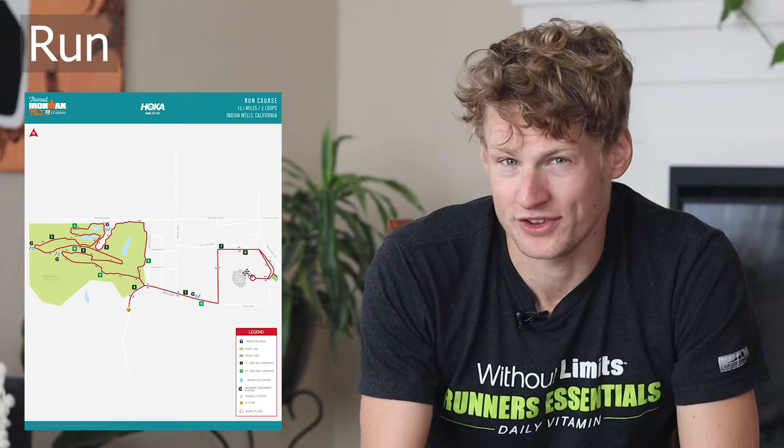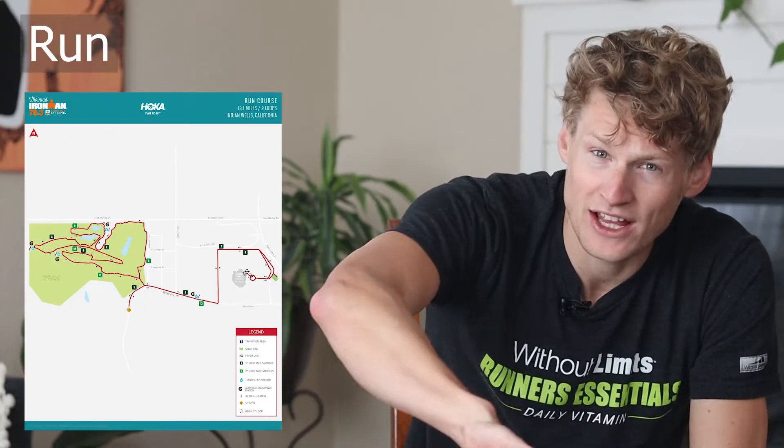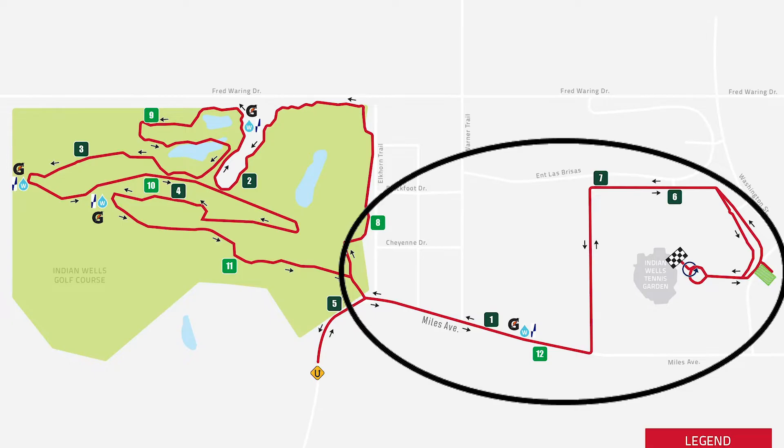On paper this course may look really fast and flat, but it's actually one of the more honest run courses I've done. The bulk of it is around a golf course cart path, making it very hard to get into a rhythm. There's a lot of undulation, and there may be sweeping 180-degree turns going downhill where you can't use that momentum normally. Take advantage of the sections not on the golf course — the first mile or so and the first and last mile of each loop — where you can lengthen your stride and run faster.